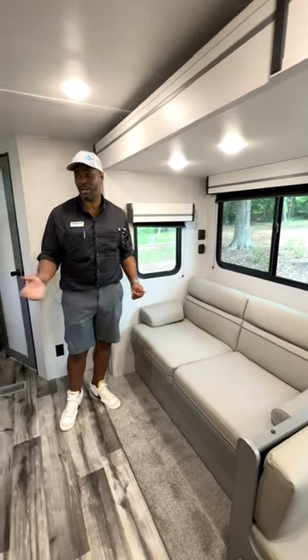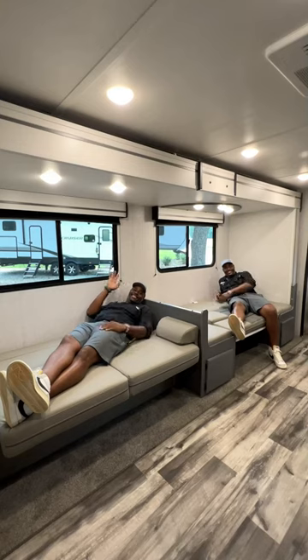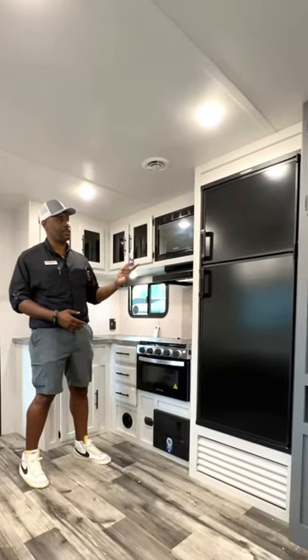Our jackknife sofa is right across from the entertainment center. The sofa and dinette both convert to beds to accommodate guests. Our kitchen also has a very large sink, microwave, three-burner stove, and a refrigerator with a freezer on top.